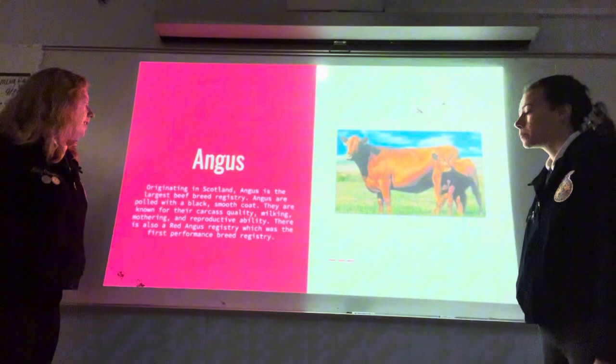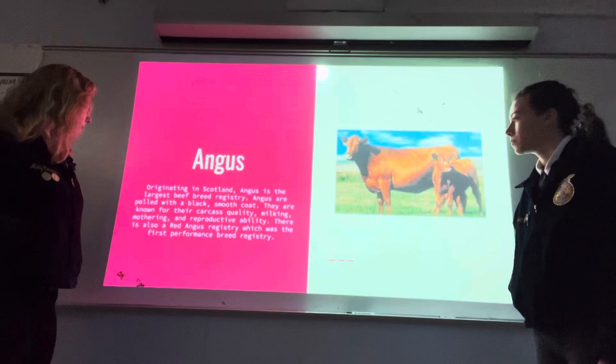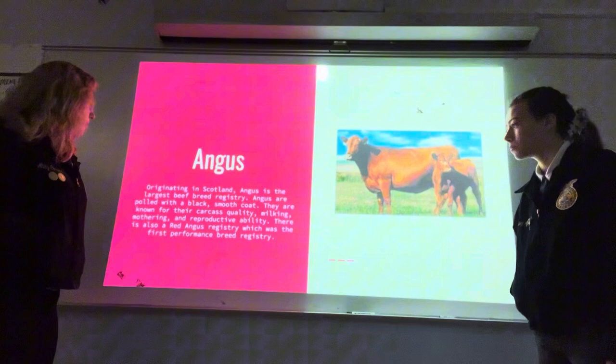The Angus originated in Scotland. Angus is the largest beef breed registry. Angus are polled with a black, smooth coat. They are known for their carcass quality, milking, mothering, and reproductive abilities. There is also a Red Angus registry, which was the first performance breed registry.